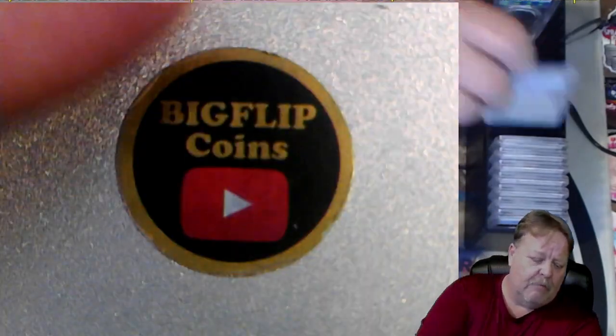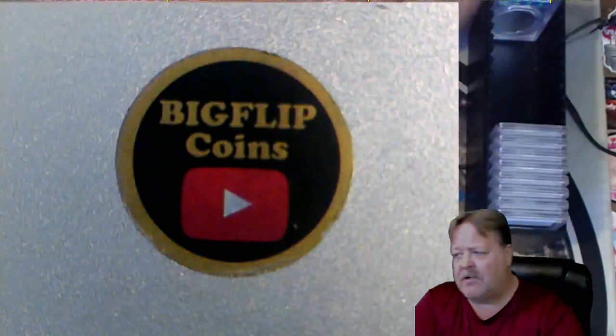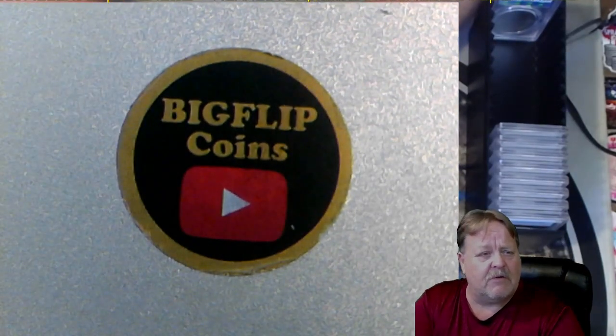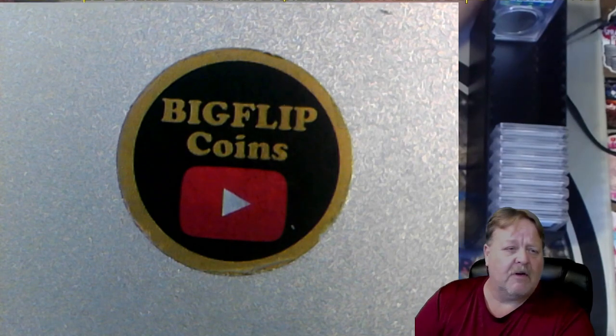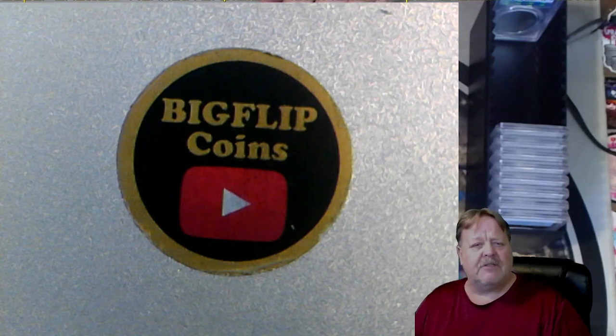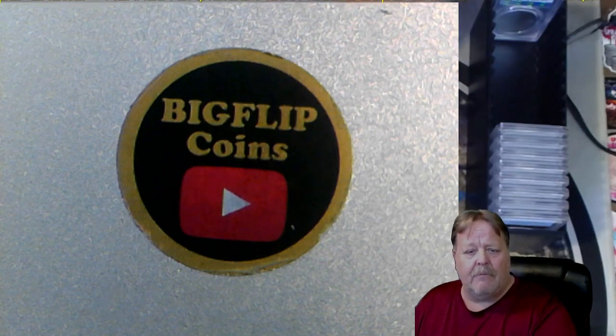I hope you enjoyed the video. Make sure you look for more videos, like and subscribe, and comment on a previous video so I can find you and go check your channel out. Until I see you again, do something nice for somebody. Pay it forward every chance you get. I'll see you on the next one. Take care. Peace out.